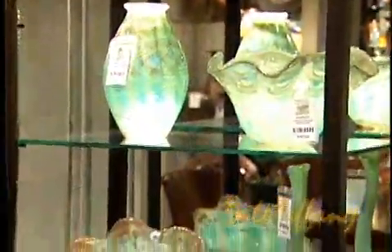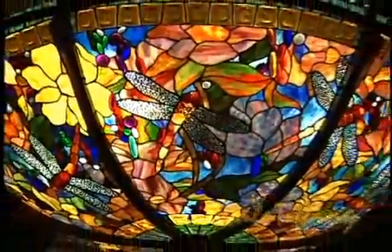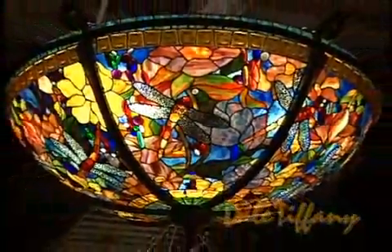We take the current color palette of what's happening in the marketplace today and update those, using new colors, new finishes, and new styles. A Tiffany lamp makes a great focal point in a room because it's very colorful and it really stands out.